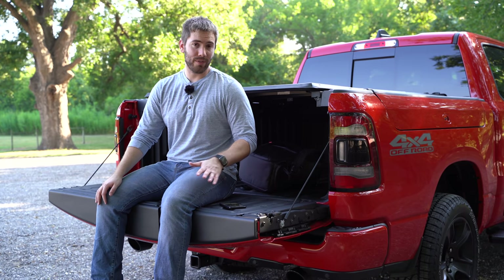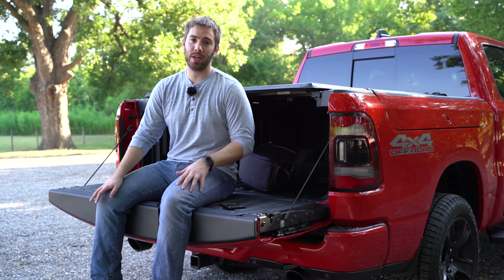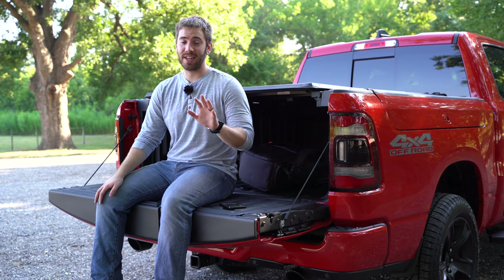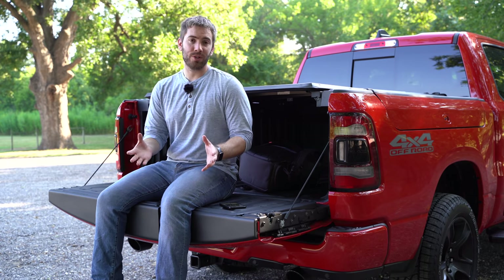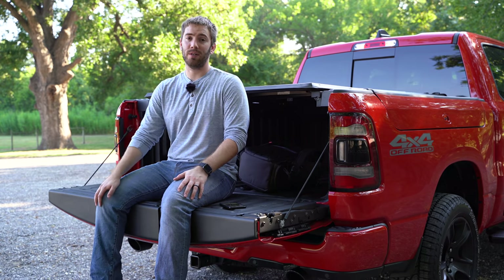One other feature we don't have on ours is a deployable step on the back of the bumper to help you get into the bed. As for payload, before you start dismissing the V6, understand that the V6 two-wheel-drive gives you the max payload at 2,300 pounds. Our model with the E-Torque gives us just under 1,800 pounds, and you'll get just a little more for the non-E-Torque models.